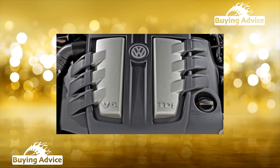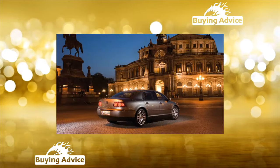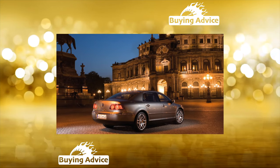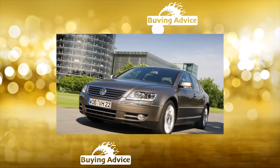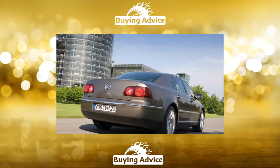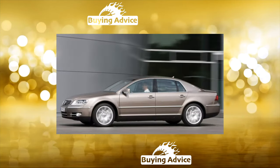As befits a machine of this level, the Phaeton was produced both in a standard version and in a version with a wheelbase extended by 12 centimeters. Nominally the car is front-wheel drive, but only in the basic version with a V6 engine. The rest of the modifications were originally equipped with all-wheel drive transmission with a Torsen center differential. The engine range includes a 3.2-liter V6 petrol at 241 hp, a 4.2-liter V8 at 335 hp, and a 6-liter W12 at 420 hp.